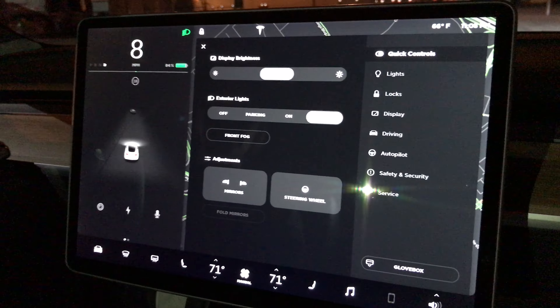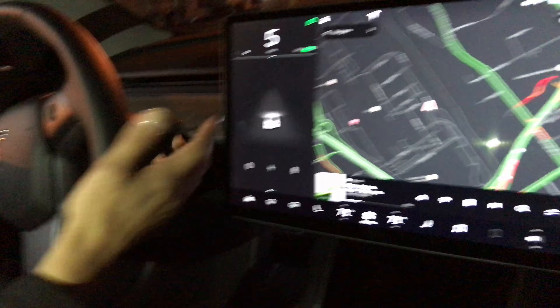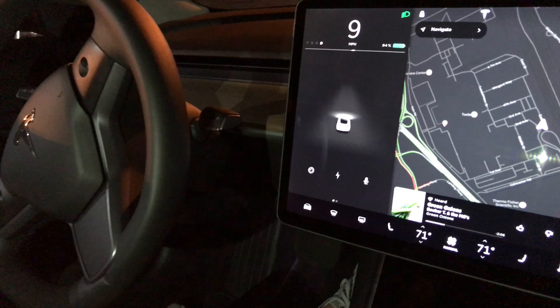How do you engage autopilot on here — is that a screen thing as well or is there a stalk? It's the same — it's on the stalk, so that's going to be the same as the Model S.